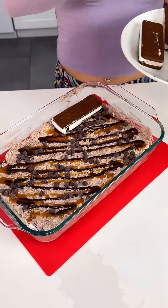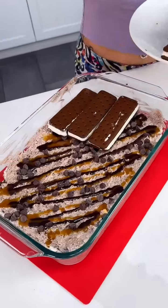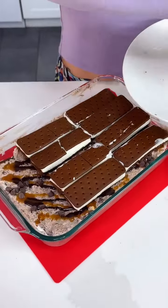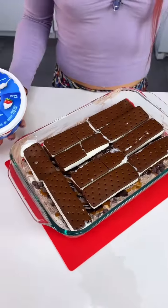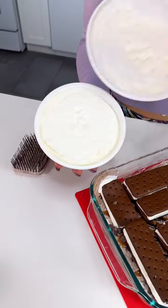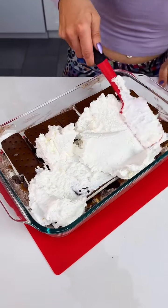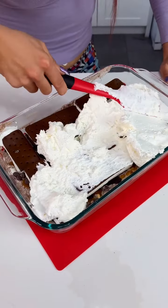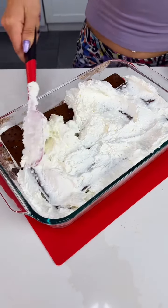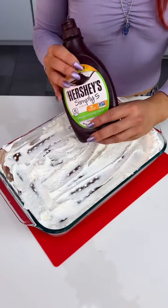Now we're gonna come in with our last round of ice cream sandwiches, because we got the inside scoop, y'all. Now we have Cool Whip — take a little scooper — last round of spreading it all over. Looks amazing, you guys! Yummy. One more round of chocolate sauce.